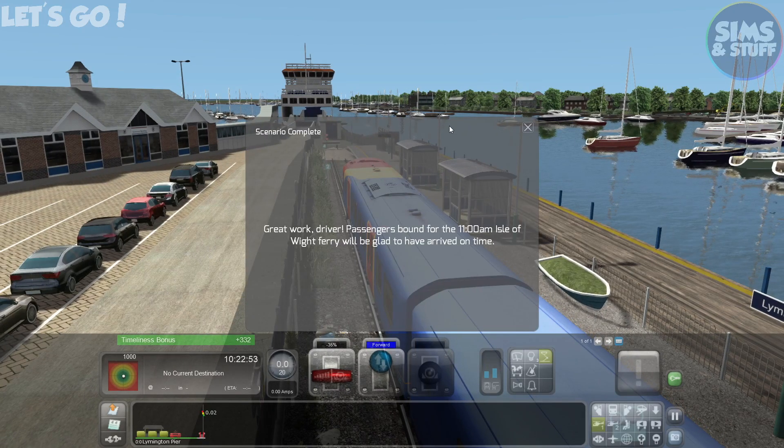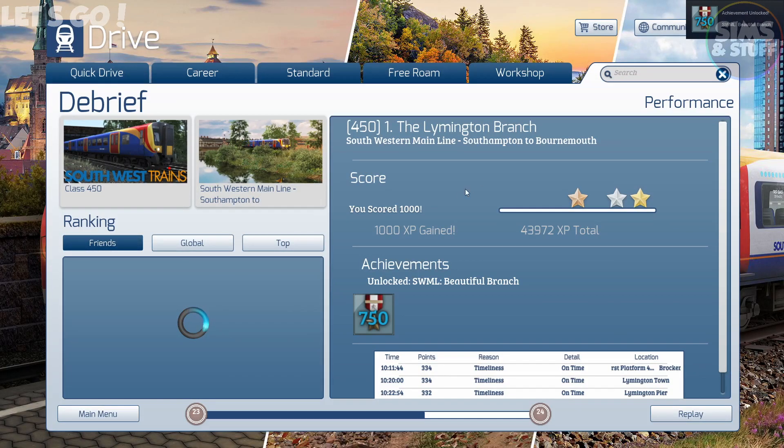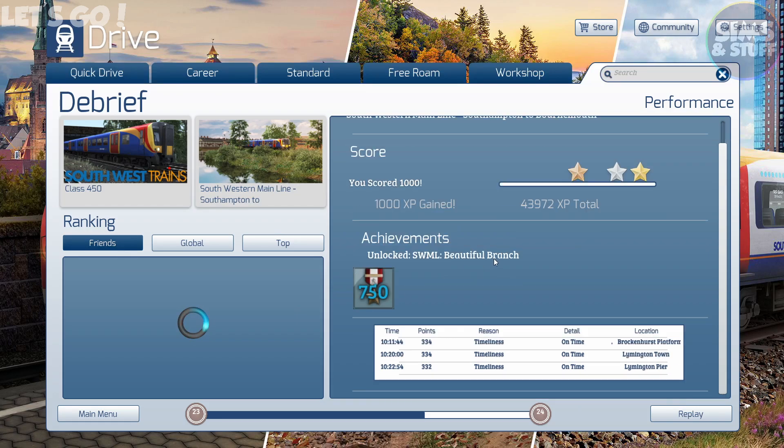Great work, driver — passed down for the 11 a.m. Isle of Wight Ferry, glad to have arrived on time, about half an hour early. 1,000 points — woo-hoo! I scored 1,000 and it's not loading the leaderboard frame, so I'm better than everybody — that's definite proof. I'm absolutely, definitely better than everybody. No one in my Steam group has beaten me. I am the best! If you know otherwise, let me know.